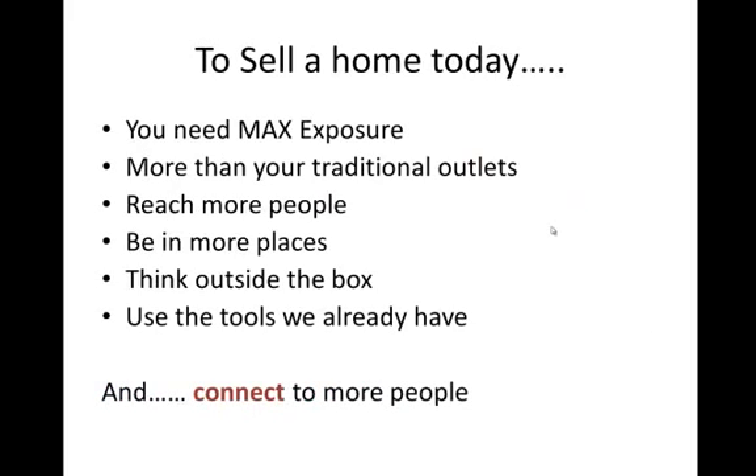How does your property stand out different from all of the competition that's out there? Great questions — I want you to think about that. To sell a home in today's market, you need to get maximum exposure for your listings. You can no longer just throw it up on the MLS or stick a yard sign out there and expect to sell the house. You need to use more than your traditional outlets — more than just the yard signs, more than just the MLS. You need to reach more people, be in more places, really think outside the box.